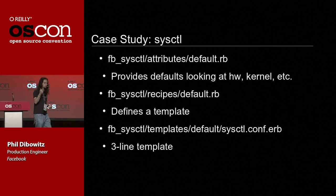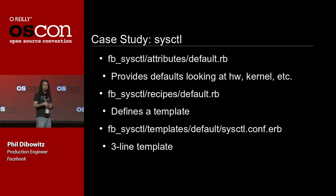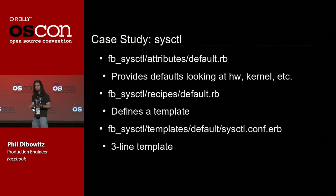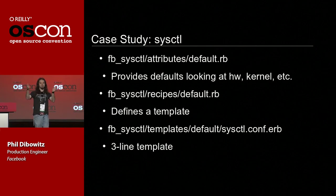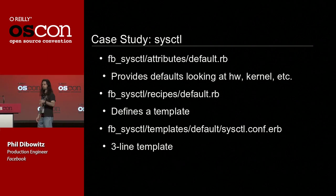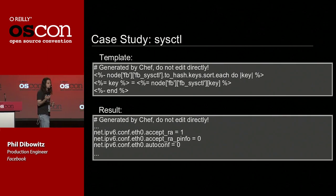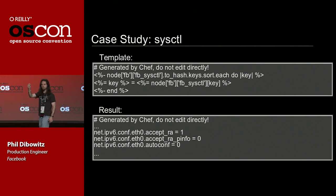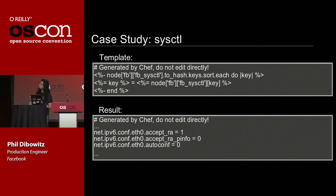We solved this problem by writing a cookbook called FB sysctl. In the attributes file — where you define default data for your cookbook — we wrote code that looks at the hardware and some basic things about the machine and builds a hash of sysctls that's probably the right thing for most of Facebook. Then in our recipe, we say 'etc/sysctl.conf is a thing you manage — you're going to manage it with this template.' The template is three lines: take the hash, loop over it, sort the keys, and print out key=value. And off-screen we tell Chef that if you update it, you have to run sysctl -p.